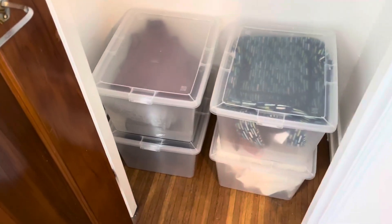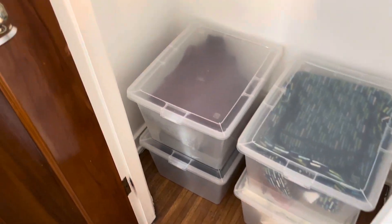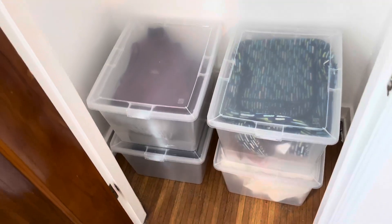They also stack so nicely and fit very well in this narrow closet. This closet is maybe like two feet at best and these fit perfectly inside.